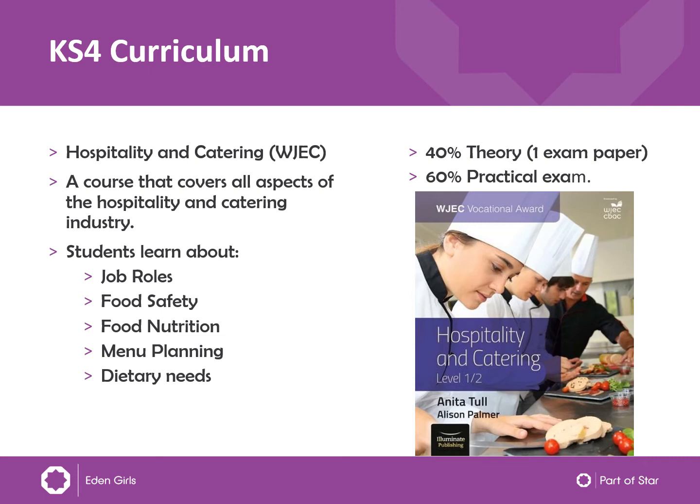For the practical part of the exam, the girls will plan a menu based on a brief that they are given and think about different clients and what they can eat — different groups of people, people with different medical conditions, things like that. They will then plan and cook a three-course meal, cooking everything from scratch. So if they're cooking a millionaire shortbread, for example, they will cook the biscuits themselves, they will cook the caramel themselves — every bit of it themselves — to really show that they have high-level cooking skills. The results that they produce are really amazing.